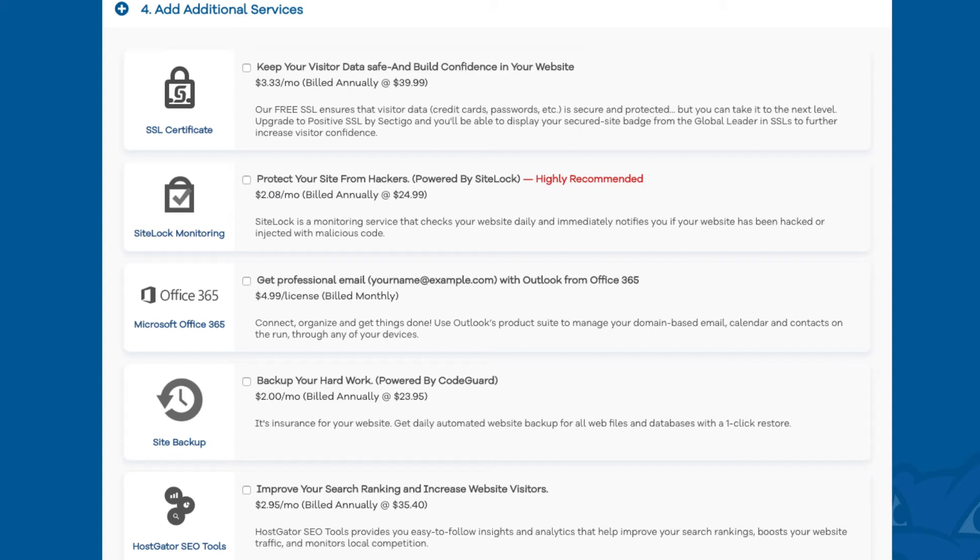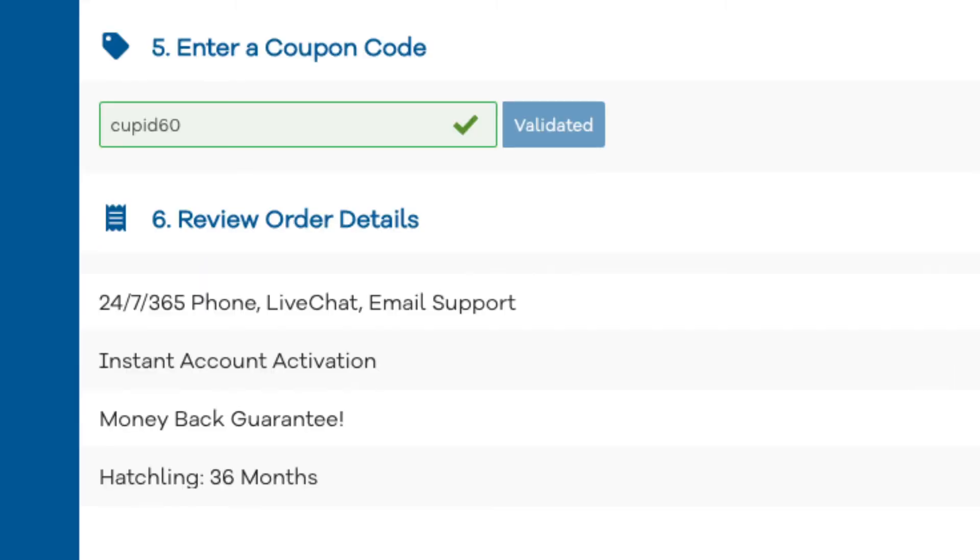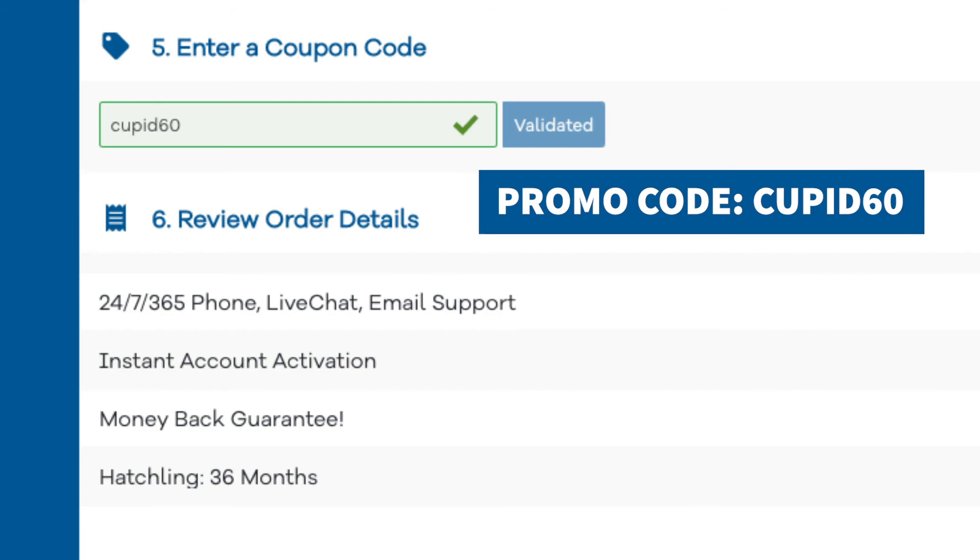I do recommend the site backup option as you never know when you might need it. The next add-on is Hostgator SEO tools, which provides reports, insights, and analytics regarding SEO for your site and recommends improvements. It will also report your site to search engines, though this add-on isn't really necessary. If you haven't already, replace the promo code with cupid60 to take advantage of our exclusive Hostgator discount.